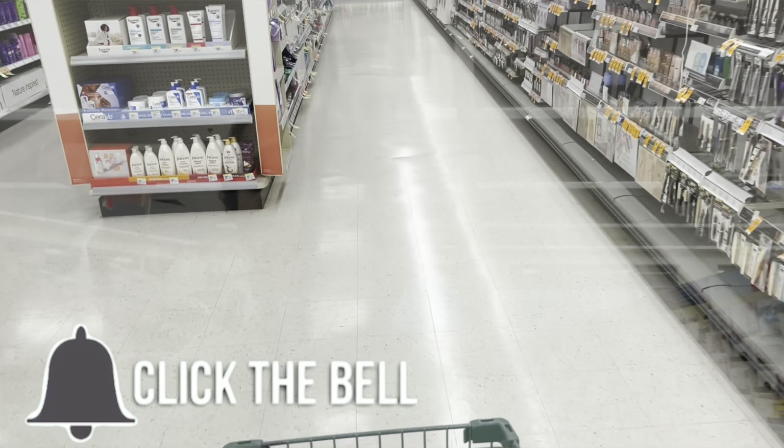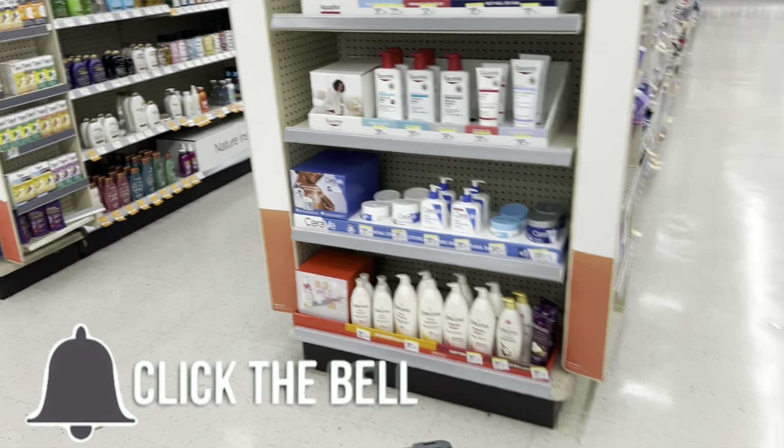Hey y'all, welcome back. It's Dee. I'm inside of Walgreens for another week of amazing deals that you can do to save at least up to 50% or more on the products you need. So be sure to like the video, be sure to subscribe. Let me know below where y'all from, what the weather's like. I'm here in Georgia and it's a little gloomy, raining on and off, but I'm still here to show you how you can save. So let's get into the video.